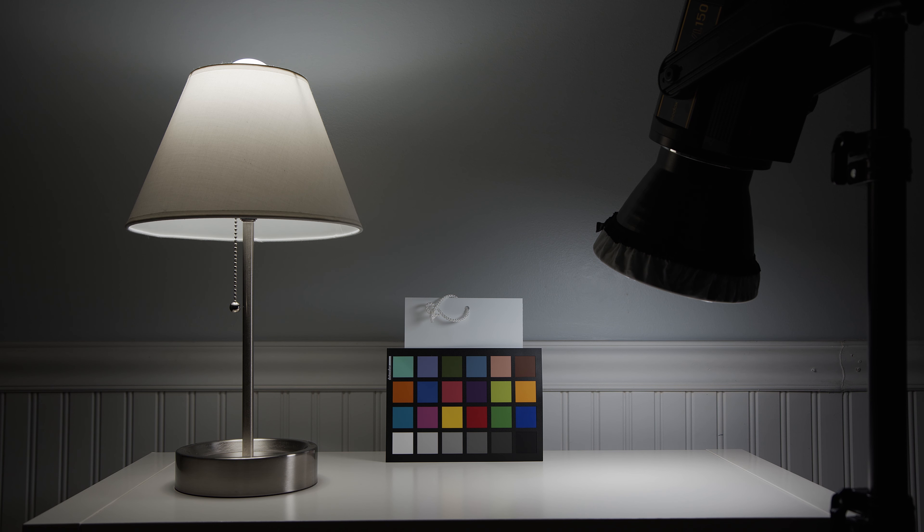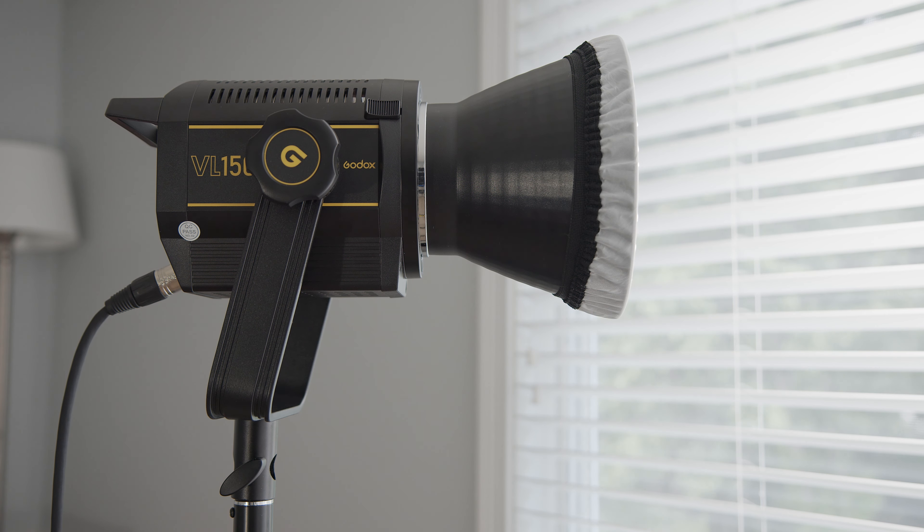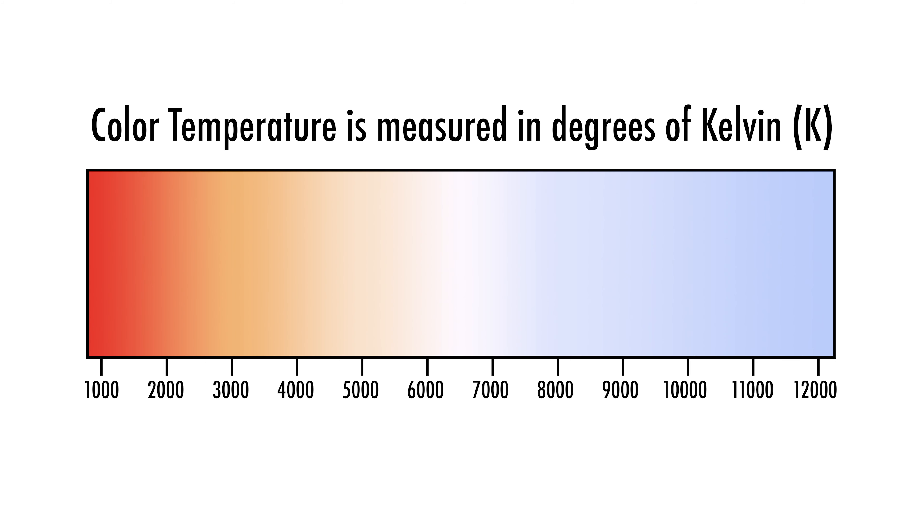Let me show you what my bulbs look like on camera right next to light coming from a professional lighting fixture. For this demonstration, the pro light we will be using is the Godox VL150. It's a LED light that is daylight balanced at 5600K. In case you don't know, K stands for Kelvin — a way to measure the color temperature of a light.